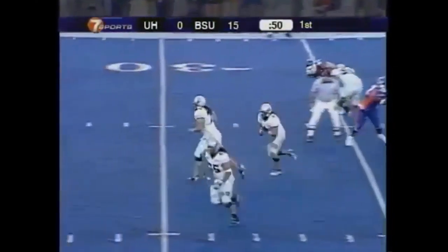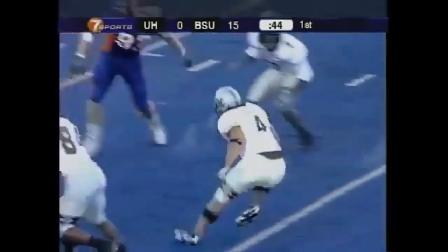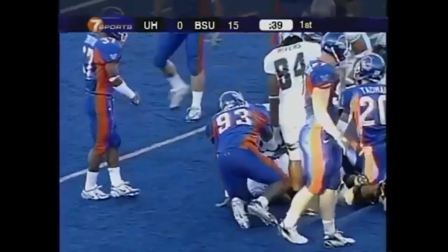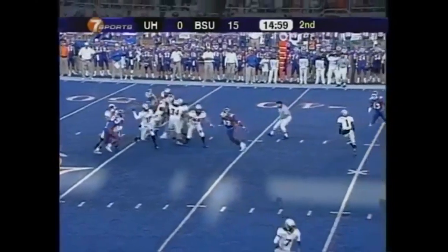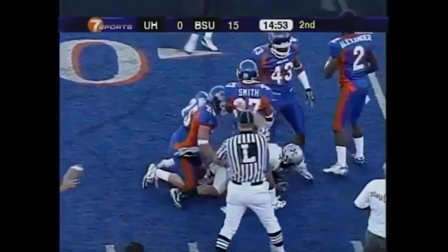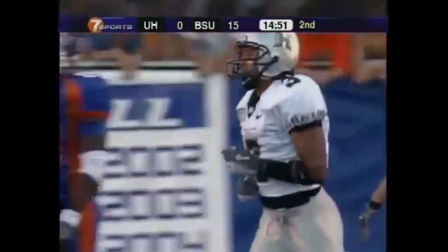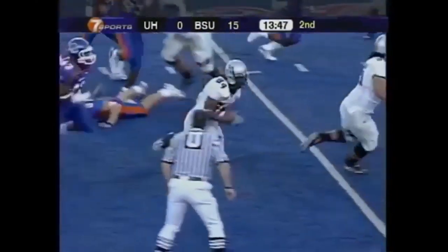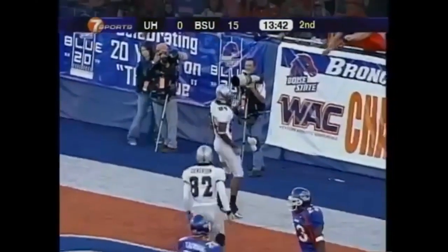Colt Brennan dumps it off to Ilaua. Lot of room across the 40, and he's still on his feet, breaking tackles. Nadie Ilaua inside the 45. Brennan slings it out — complete to Ian Sample — and that is enough for a first down inside the 30. Second and long, out to Jason Rivers. He's loose at the 15, at the 10 — and Jason Rivers is into the end zone for a Hawaii touchdown.